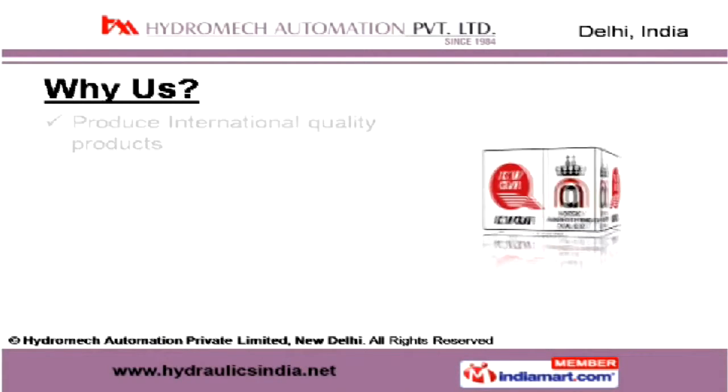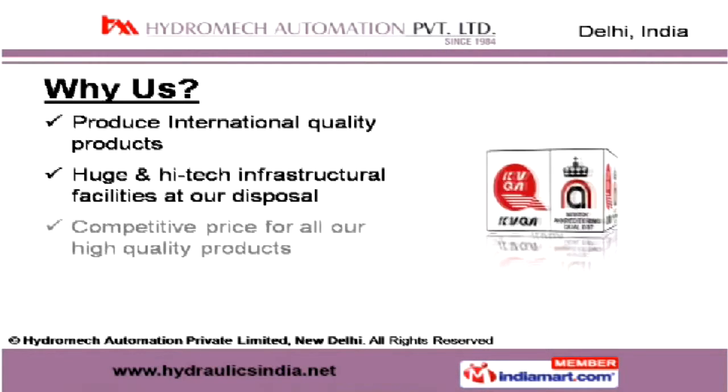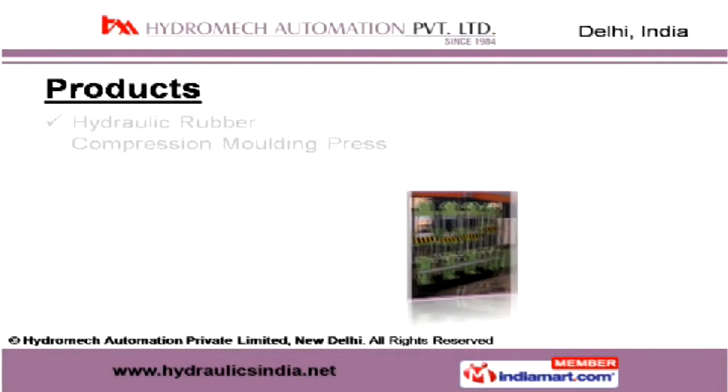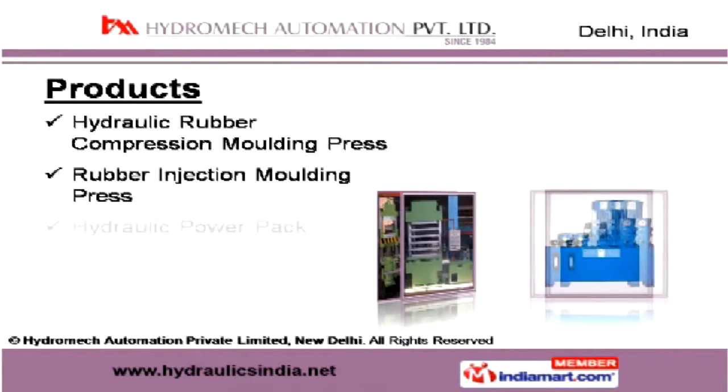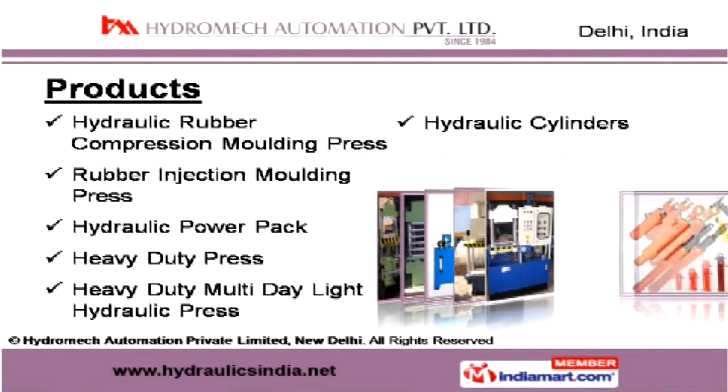Our production facility is spread across 1200 square meters. We produce international quality products at our huge and high-tech infrastructure facilities. Our product range includes hydraulic rubber compression molding and heavy-duty multi-daylight hydraulic presses and other similar products.